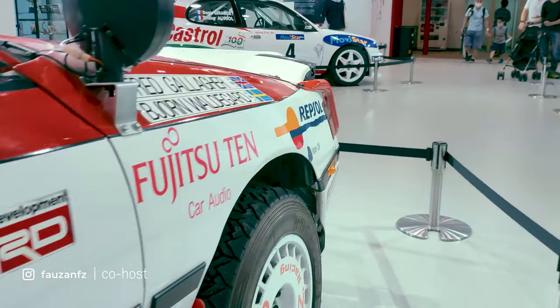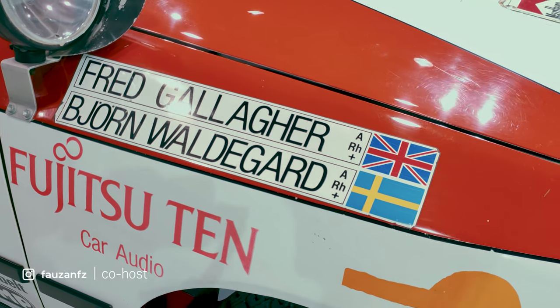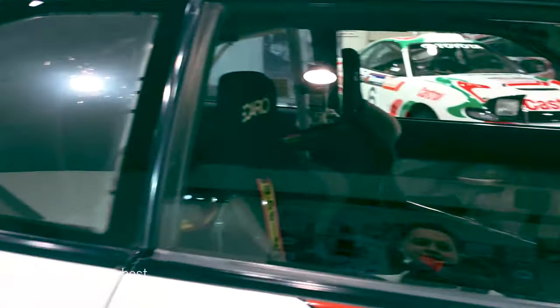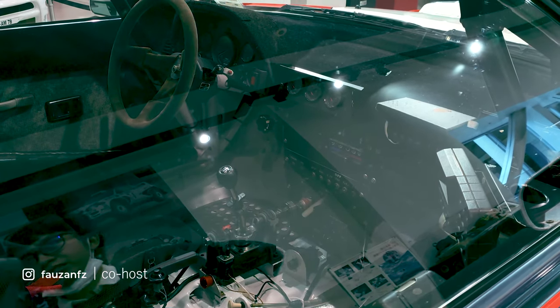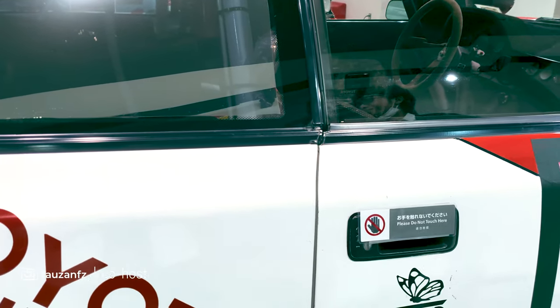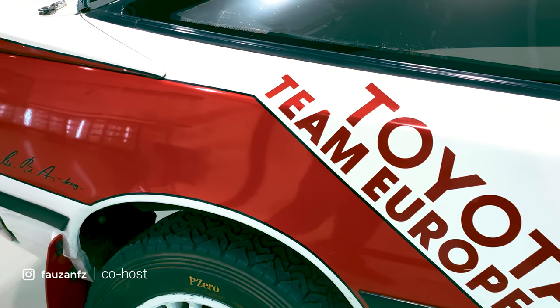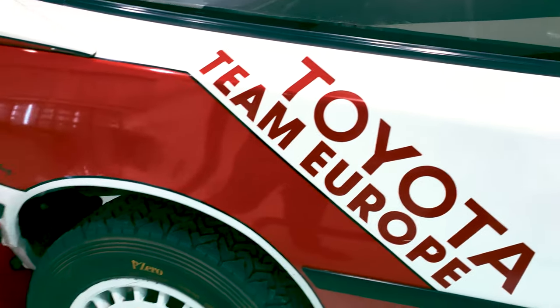Maybe it's after 20 years or so they do it again. But it's not Carlos Sainz's car — Fred Gallagher and Bjorn Waldegaard, I don't know them. Actually Toyota did some time away from the WRC too — they entered again in 2017 with the Yaris. And they took the driver championship in 2019 with Tänak, the Estonian driver. But they didn't take the constructors' championship — Hyundai took it. Some irony there: Tänak went to Hyundai this year.